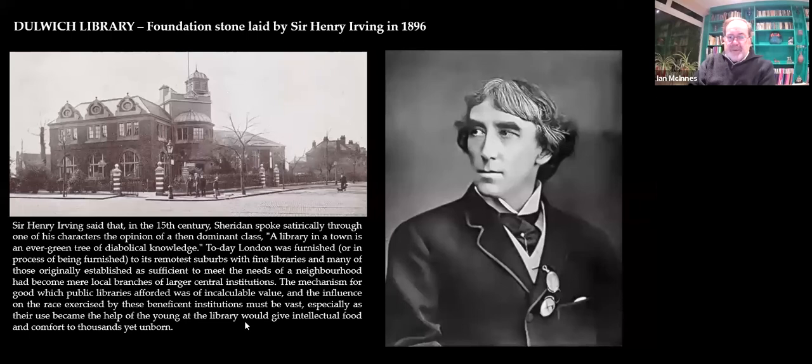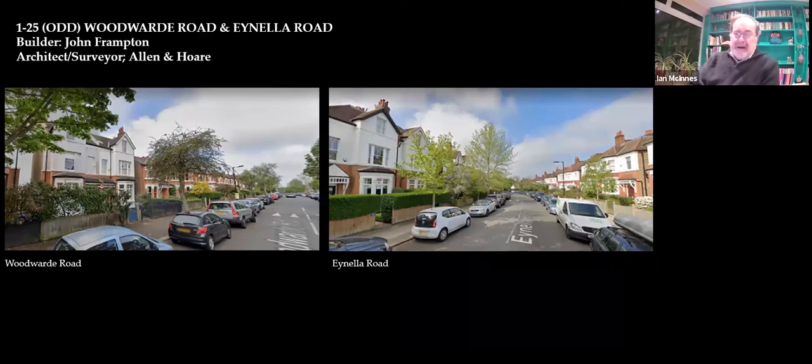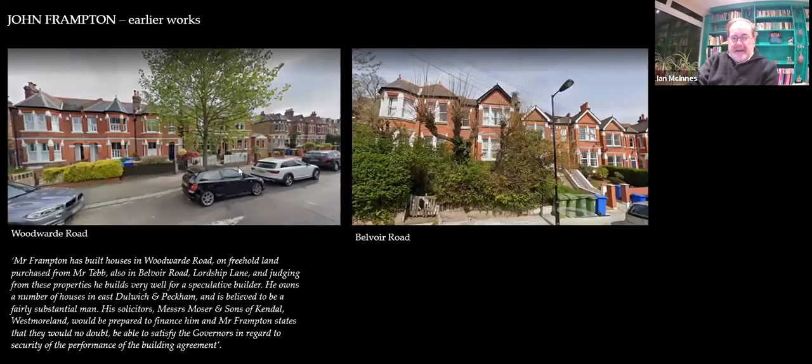Moving on to Woodward Road — the reason I missed out the top end was because it was done by a builder called John Frampton. The designs are by Allen and Hoare, a surveying firm in Hampstead. He did this and Ainella Road — we're looking at about 1900. He had done some work on the non-estate side of the road too — there are three of his houses on the corner of Boval Road, and his own house in Belvoir Road. A quote says: 'Mr. Frampton has built houses in Woodward Road on freehold land purchased from Mr. Tebb — also in Belvoir Road — and judging from these properties, he builds very well.'